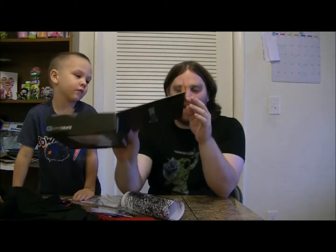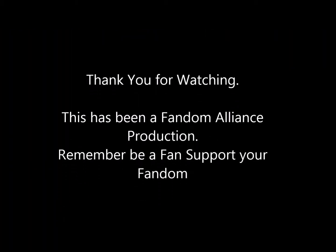So this is another Loot Crate unboxing by the Fandom Alliance. You guys have a great afternoon. Thank you.